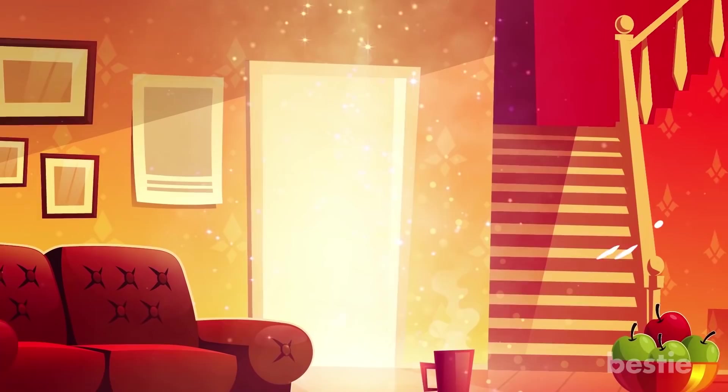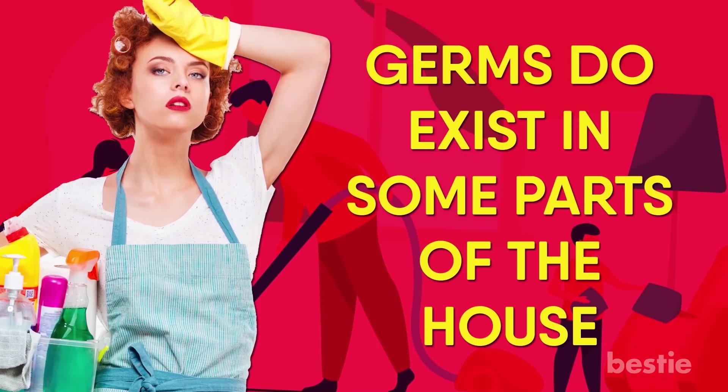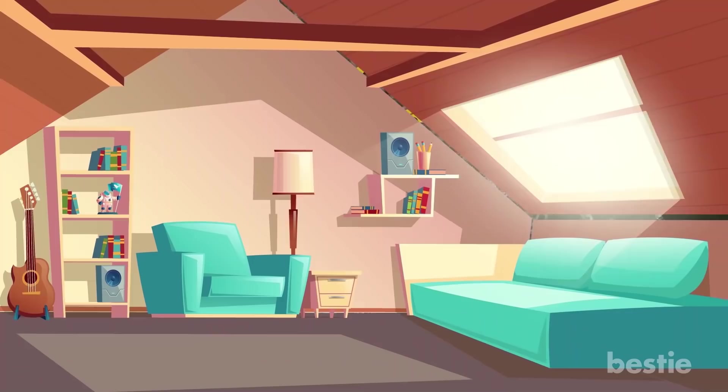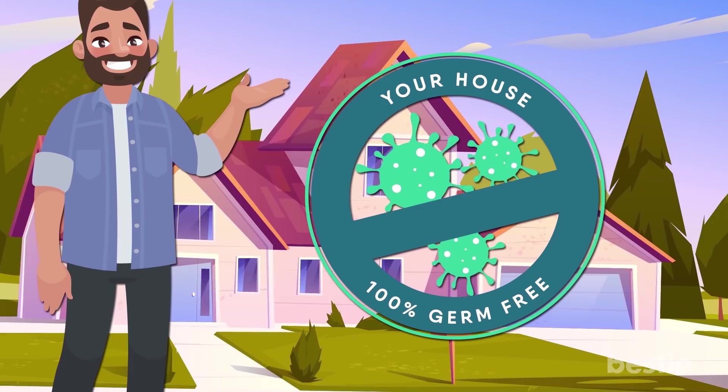Do you know that even the cleanest houses are not 100% germ free? Keeping your home spotless and germ free can be a challenge. No matter how hard you work, germs do exist in some parts of the house. They can enter through many means like people, pets, food, air and even water. A completely clean and hygienic home can reduce your trips to the doctor in the long run. In today's video, we will tell you about the best ways to keep your house germ free.